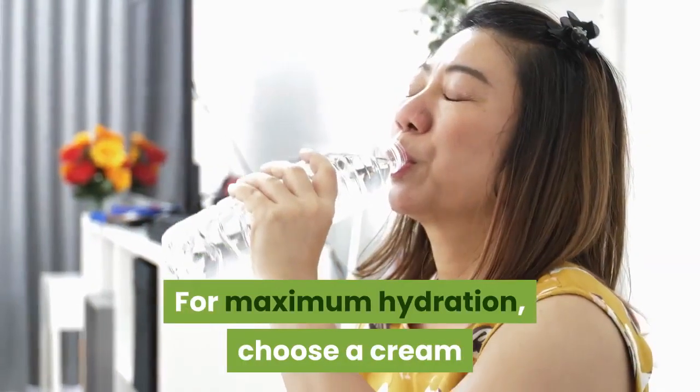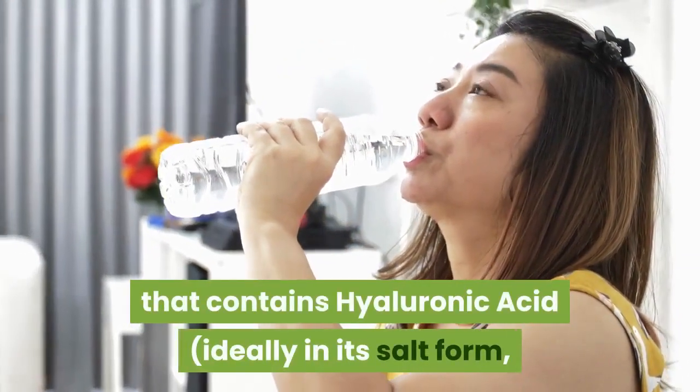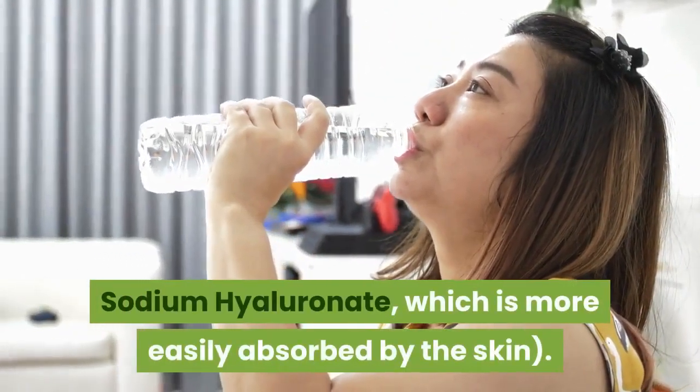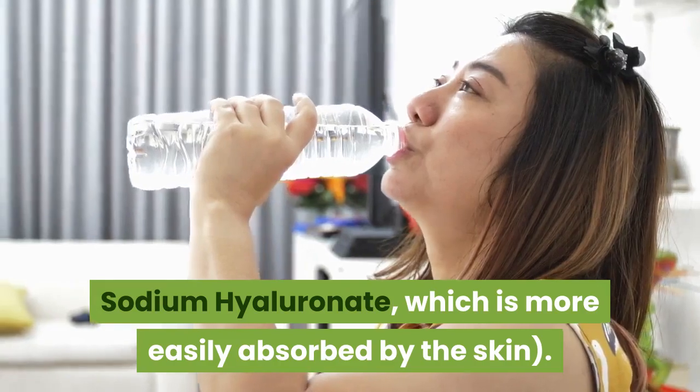They also promote elasticity and protect the skin against the abuse of the elements. For maximum hydration, choose a cream that contains hyaluronic acid, ideally in its salt form, sodium hyaluronate, which is more easily absorbed by the skin.